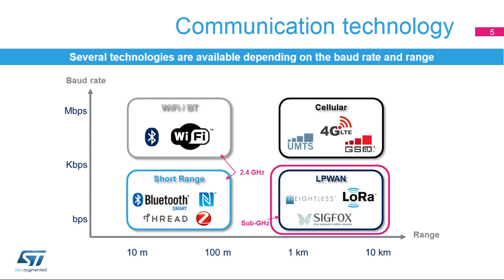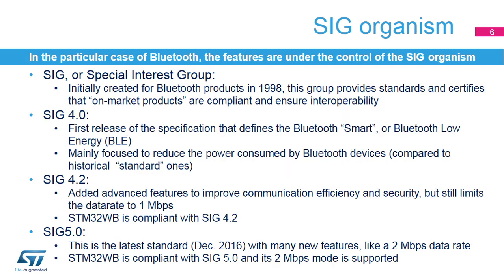STM32WB microcontrollers support short-range communication technologies such as Bluetooth Low Energy, or Bluetooth LE, formerly marketed as Bluetooth Smart, and IEEE 802.15.4, including BLE, Thread, and Zigbee. The Bluetooth Special Interest Group, or SIG, is the standards organization that oversees the development of Bluetooth standards and the licensing of Bluetooth technologies and trademarks to manufacturers. The SIG is a not-for-profit, non-stock corporation founded in September 1998.